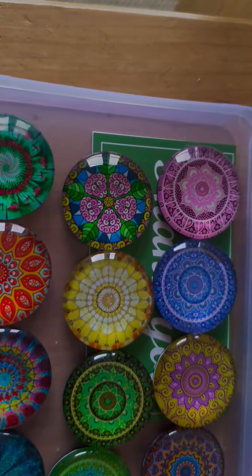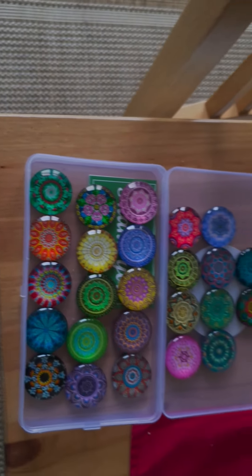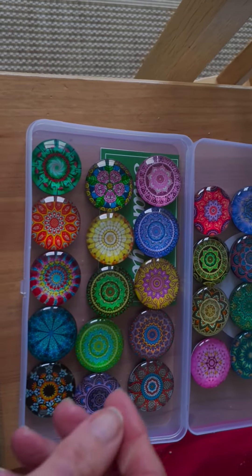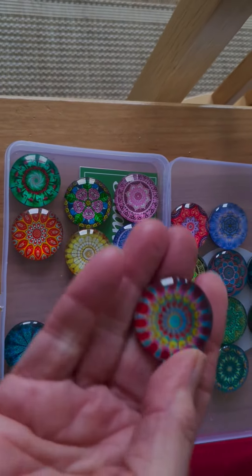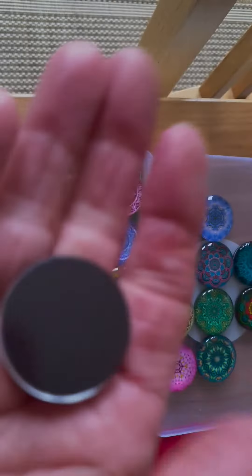They weren't very expensive either — something like £11.99 for 25 fridge magnets. There were a couple of designs; I think these were called Mantra. Look at them, look at the colours in them.